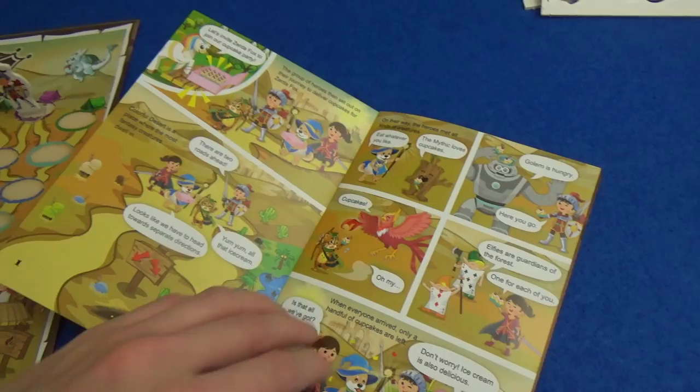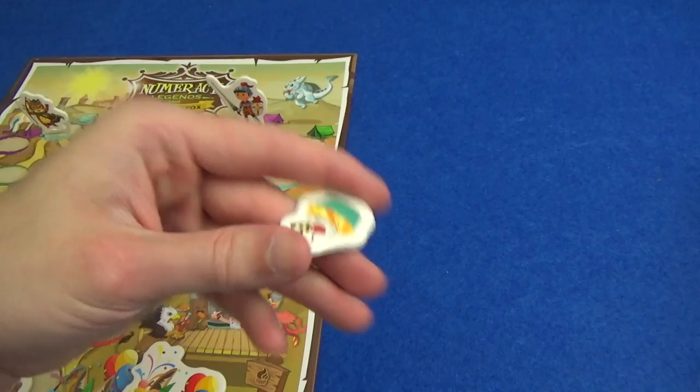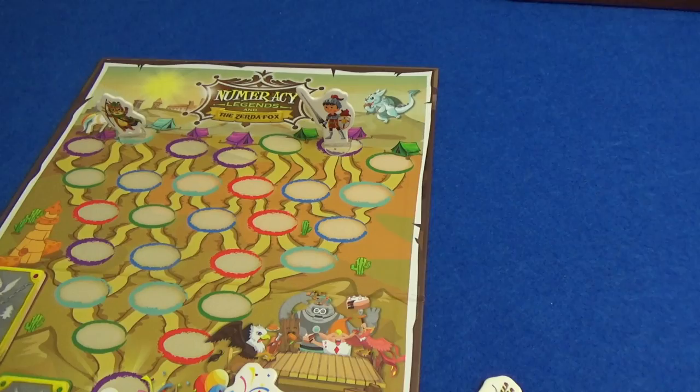We're going to encounter all these creatures who are very hungry and love cupcakes, and we have cupcakes so we're going to share them. But we need to get to the Zerda Fox with some cupcakes, otherwise there's been no point. If we run out we'll have to go back to the beginning, get some more and carry on. I'm playing against Little Glass Marty again, who is still Fluffy and I am still Jack. Because I won the first game I start with one extra cupcake — I have 16, Marty has 15.